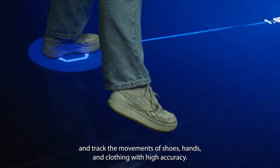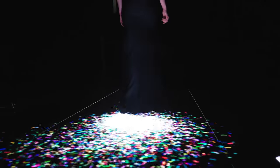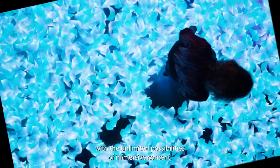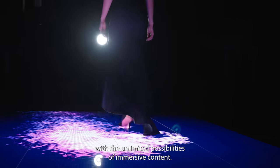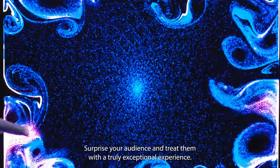The embedded sensors collect and track the movements of shoes, hands, and clothing with high accuracy. See the floor respond to your touch and movement as you interact with the unlimited possibilities of immersive content. Surprise your audience and treat them with a truly exceptional experience.